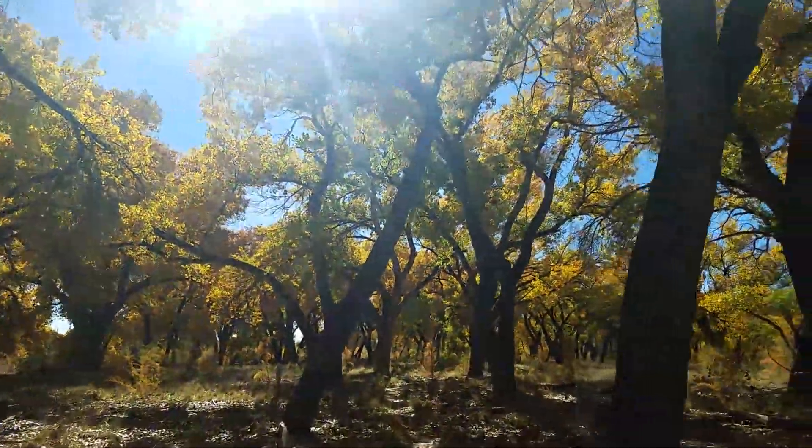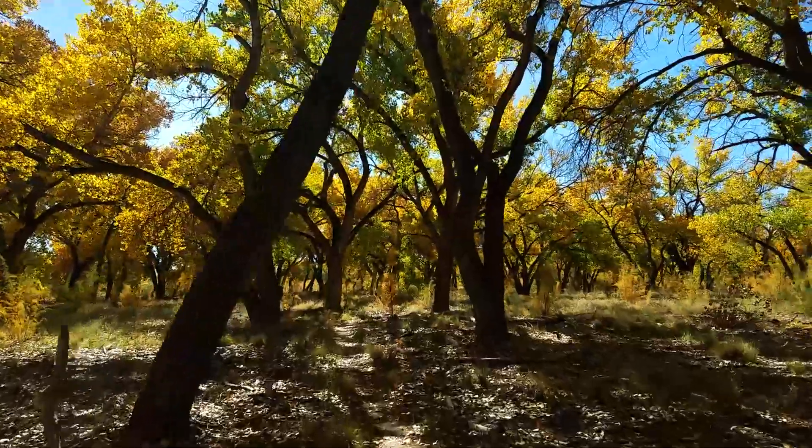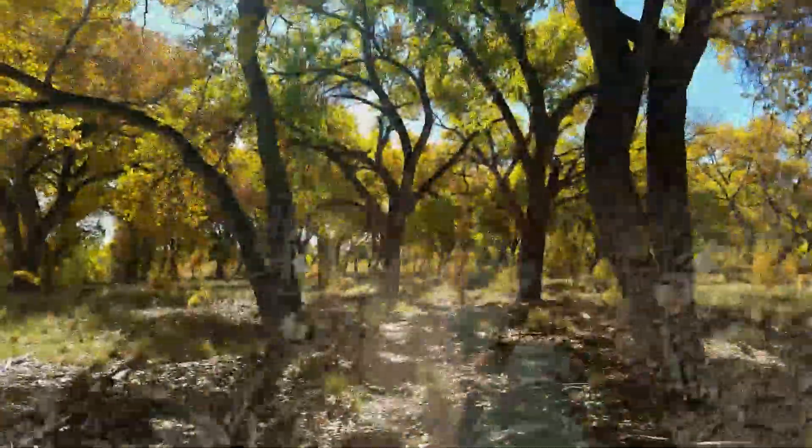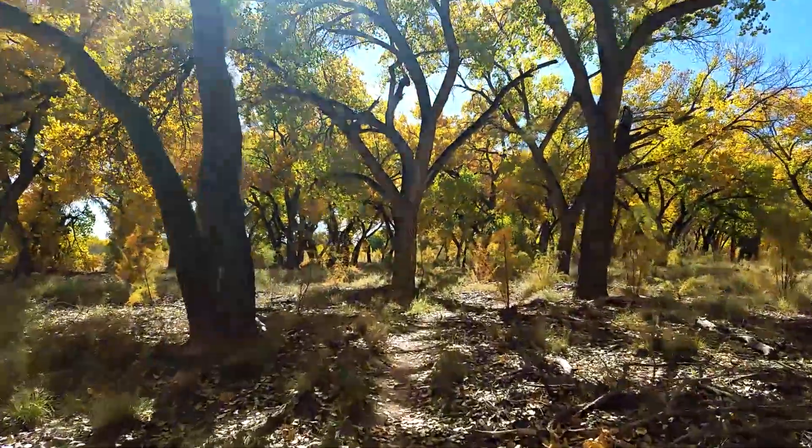Now that the weather is really nice out and the perfect temperatures, I'm going to get my mountain bike out again here soon and start going on little mountain bike adventures and capturing those on camera as well. I'd like to do something right down here.